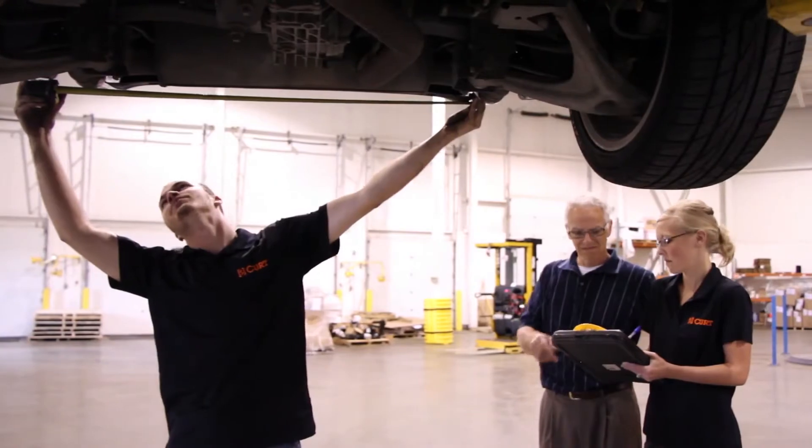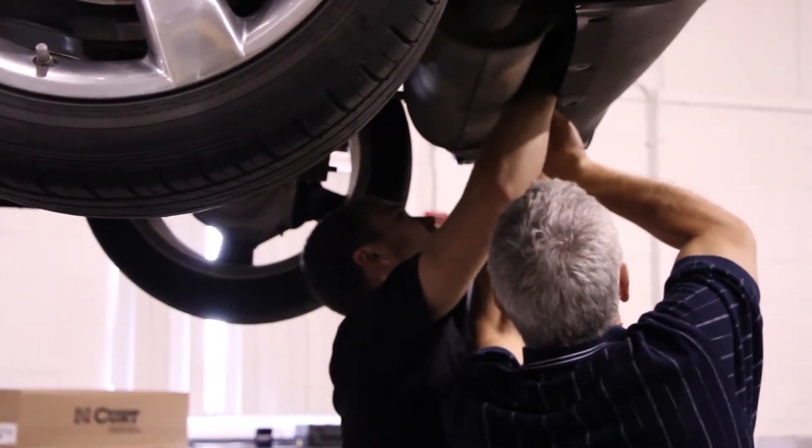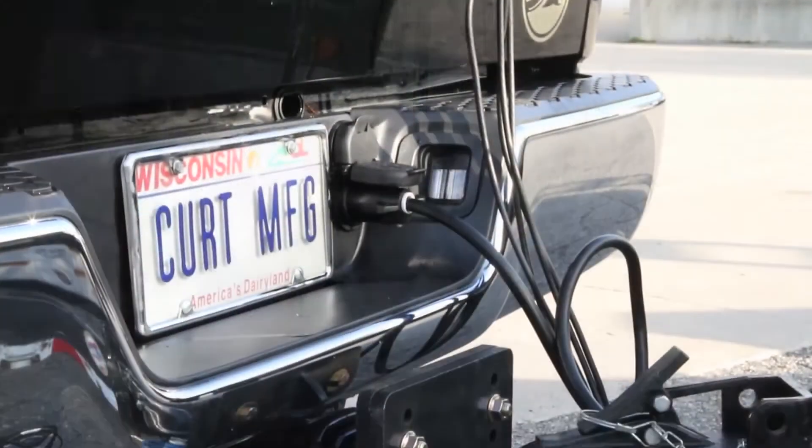With all new hitch applications, a vehicle is brought in and assessed to identify the best location and method for the hitch to be mounted. Kurt's goal when designing a hitch is to provide a secure, concealed, minimally invasive design that is also easy to install.